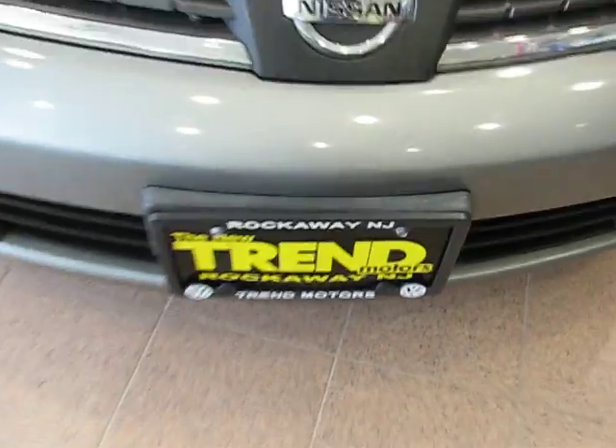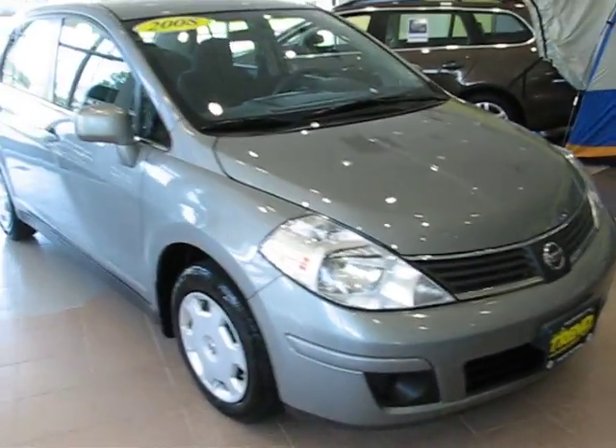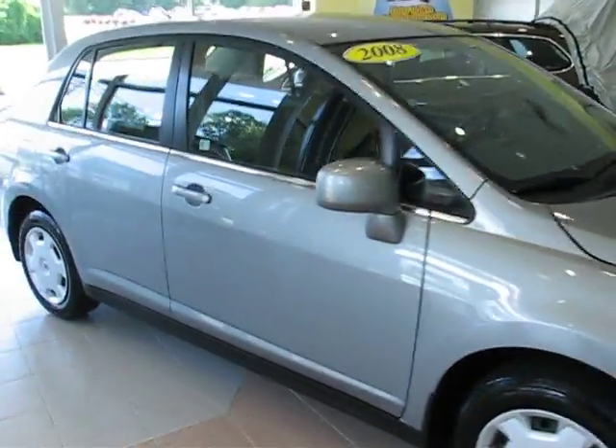Hey everyone, welcome to Trend Motorist pre-owned in Rockaway, New Jersey.